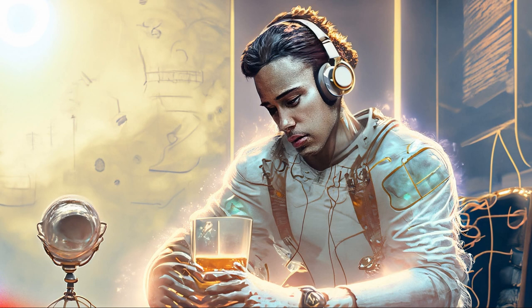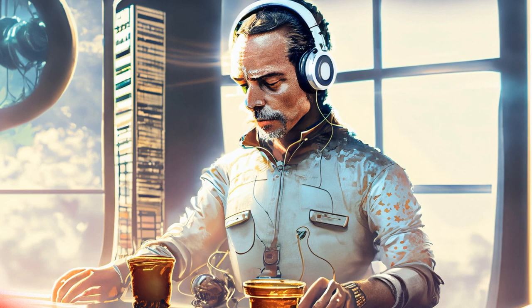This product: brand name Boat, model name Rockers 255 Pro Plus, color Active Black, form factor in-ear, and it's having connectivity technology Bluetooth 5.0.